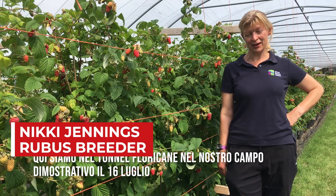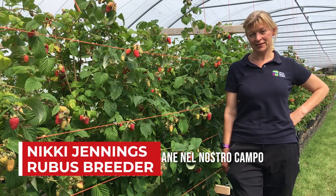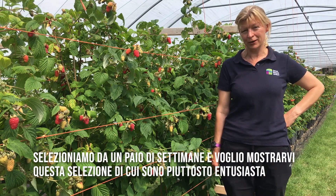Here we are again in our floricane tunnel in the demonstration plot. It's now the 16th of July. We've been picking for at least a couple of weeks now.